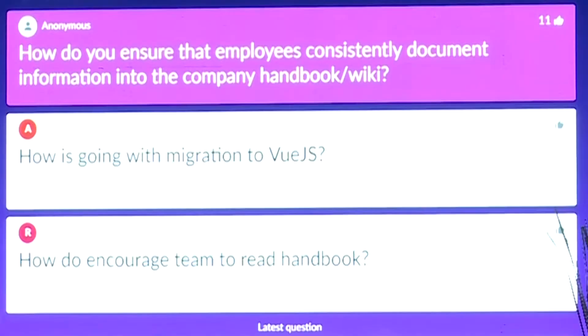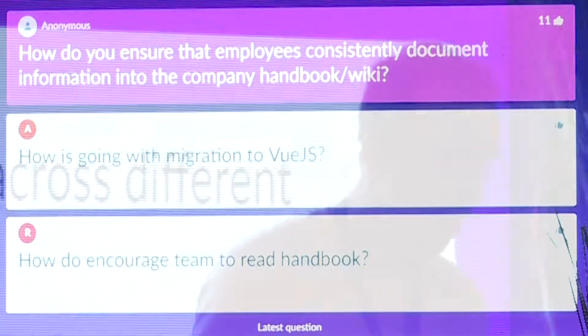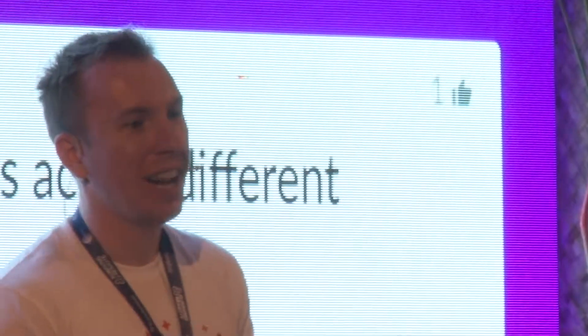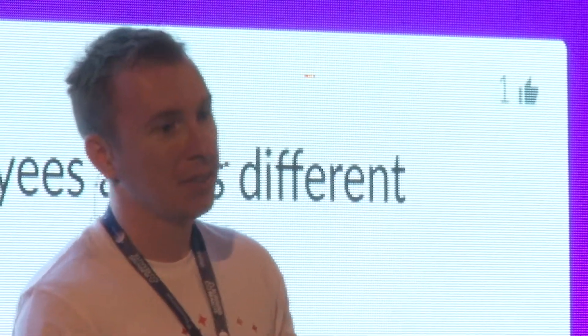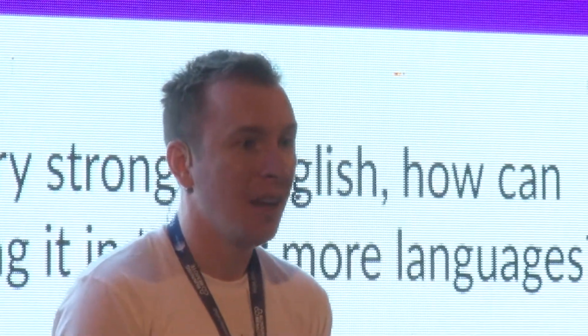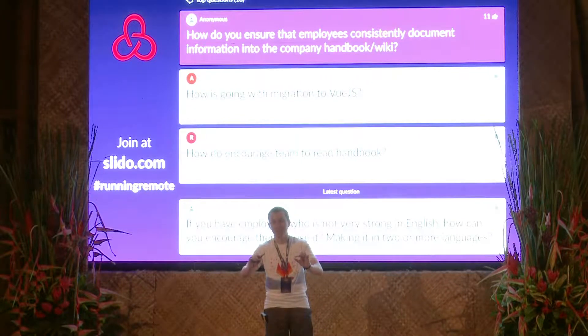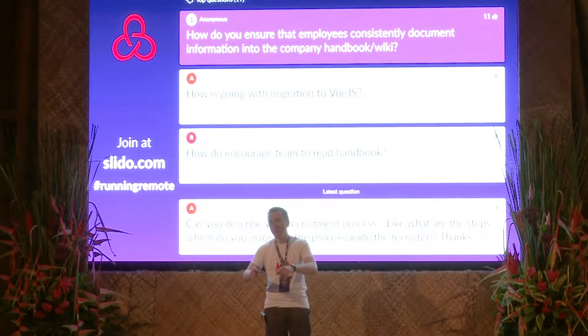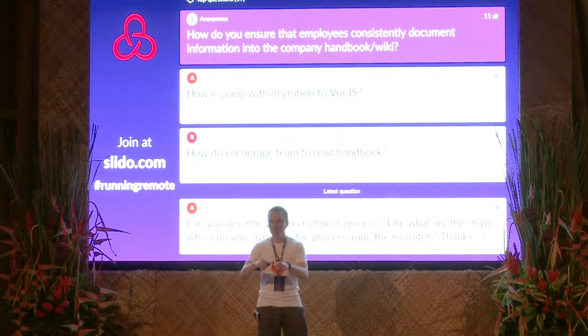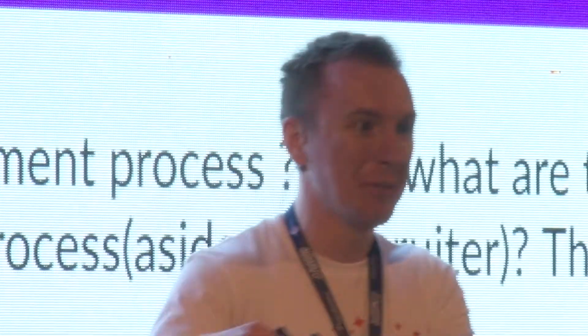How do you ensure that employees consistently document information to the company handbook wiki? We make them do it. Every time we go to Slack and we see in our questions channel that someone asks a question and got the answer, but there's no response with a link to the handbook an hour or two later, we immediately ping that person: have you documented it? If not, why? When will you document it? Please ping me when you do.